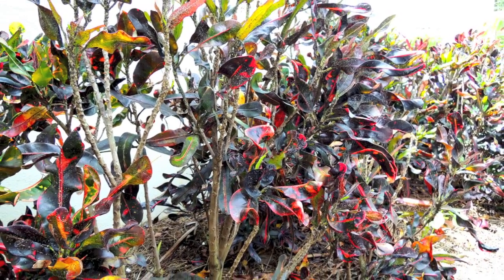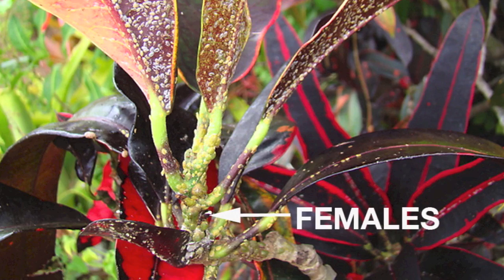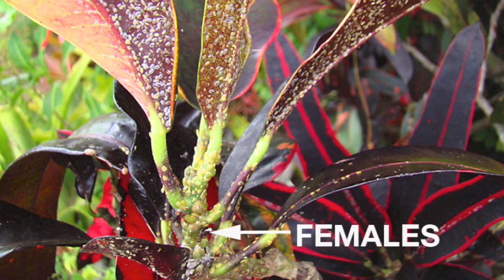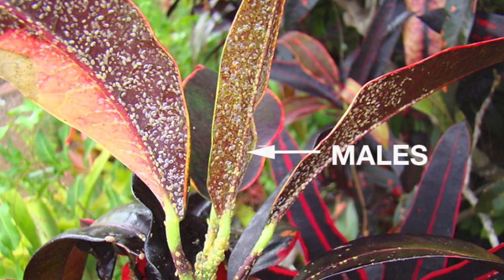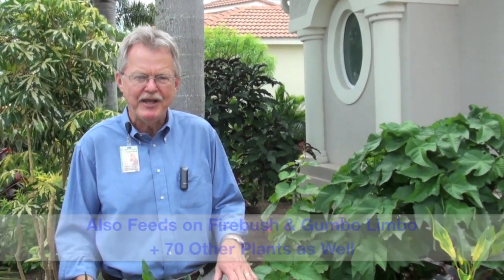Scale insects feed through sucking mouthparts. These are very long and very tiny, thread-like almost. They insert these thread-like sucking mouthparts into the plant tissue and remove sap. This is what really stresses the plant. It sucks the leaves dry, it sucks the twigs dry, and eventually the branches. The whole plant crashes and dies. With the Croton scale, the females are large, plump, and look like buds on the croton. The males are smaller, whitish, almost transparent, and you can find them typically on the backside of the leaves. The Croton scale is primarily a problem on crotons, but we also find it on Firebush and Gumbo Limbo. It's reported to feed on about 70 other plants as well.